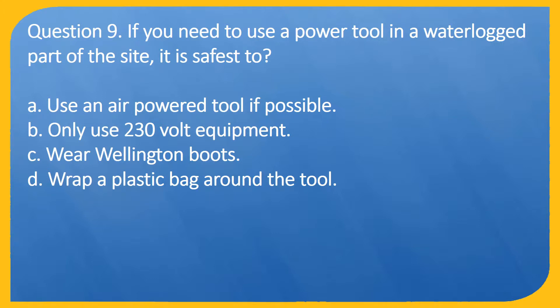Question 9. If you need to use a power tool in a waterlogged part of the site, it is safest to: A. Use an air-powered tool if possible. B. Only use 230-volt equipment. C. Wear Wellington boots. D. Wrap a plastic bag around the tool.